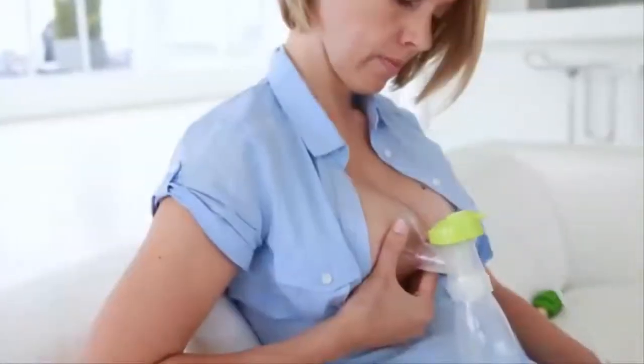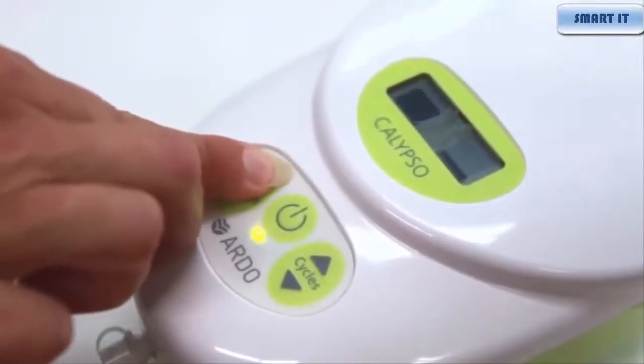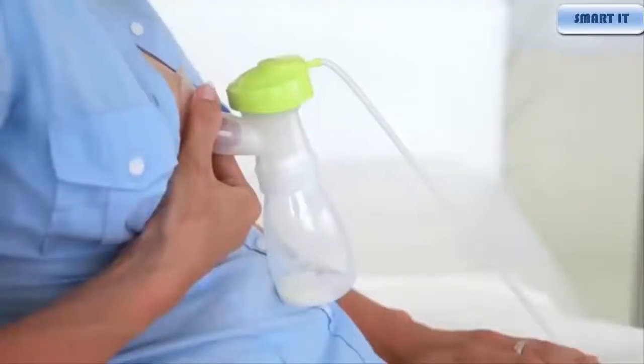Once the milk starts to flow, reduce the pumping cycle and increase the vacuum as long as you find it comfortable. In this way, you are best mimicking the action of your baby at the breast.